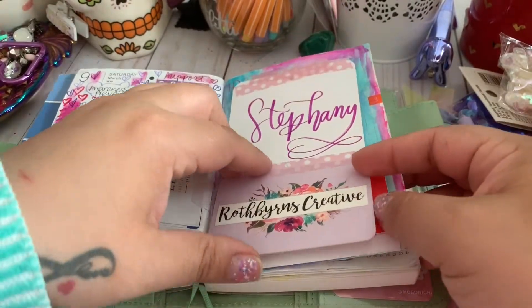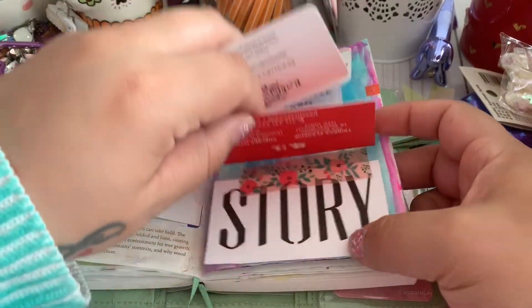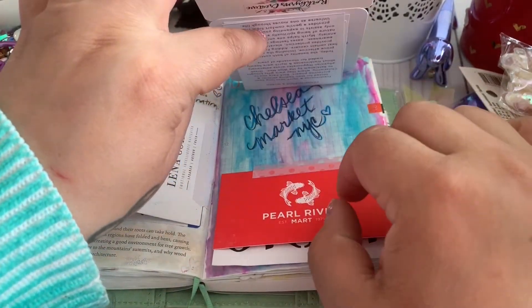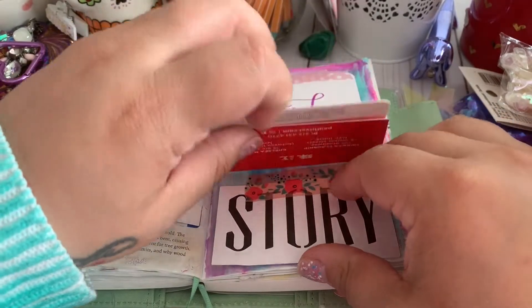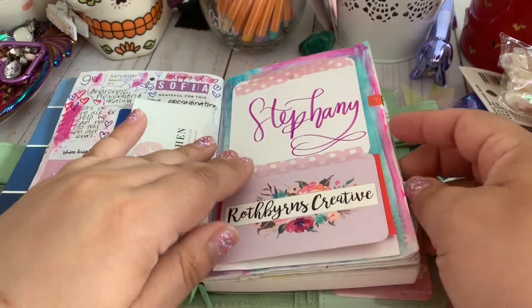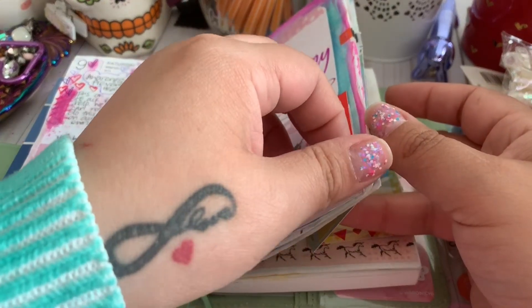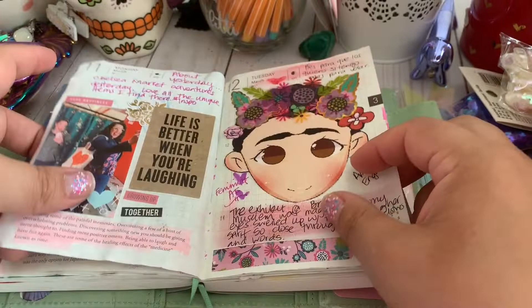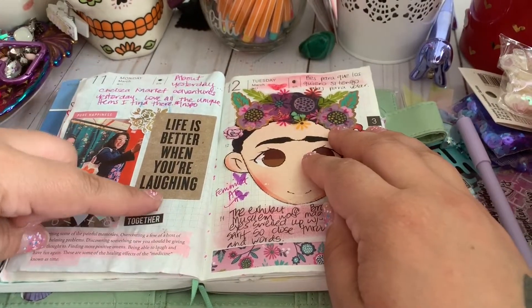So that was another spread. I kind of did little different things — I taped it in different ways so that it would be fun.